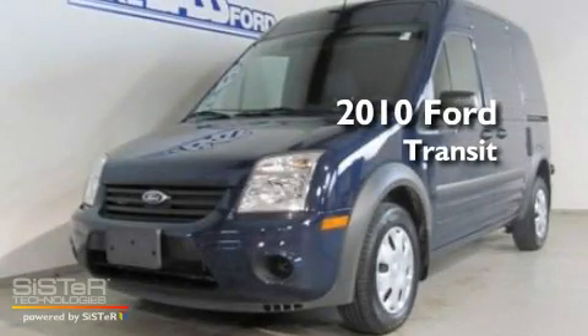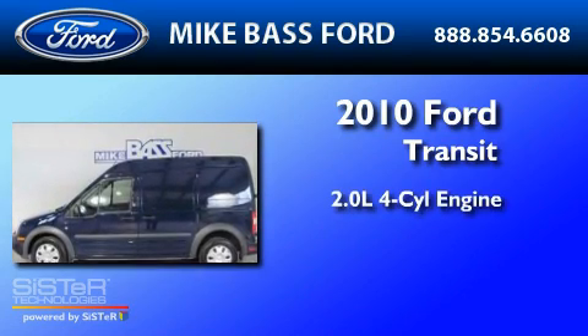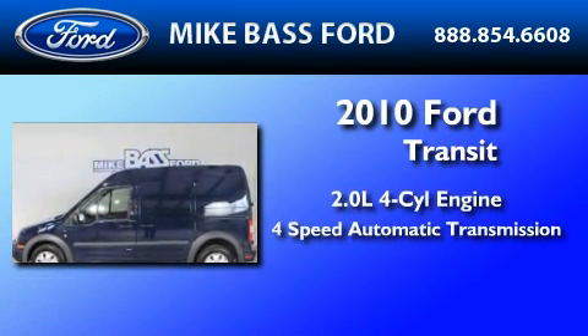This is a 2010 Ford Transit Connect. It features a 2.0-liter four-cylinder engine and a four-speed automatic transmission.